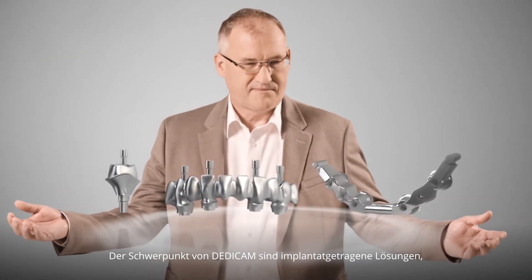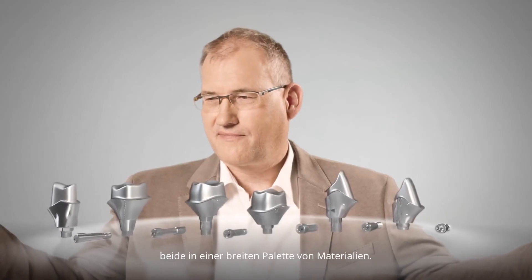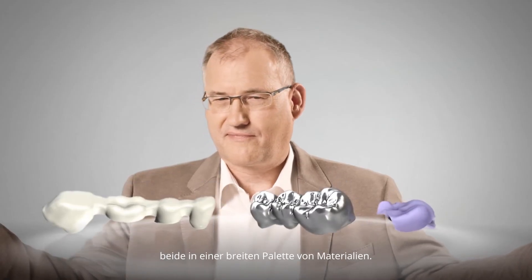What are the special features of the product portfolio? Dedicam's focus is on implant-based solutions; however, we also offer tooth-borne solutions, both in a wide range of materials. From abutments and gingiva formers, including hybrid solutions and a comfort system — which is a modular type of concept for effective full-arch treatments — to highly sophisticated constructions such as implant-borne bridges and bars with mesostructures.